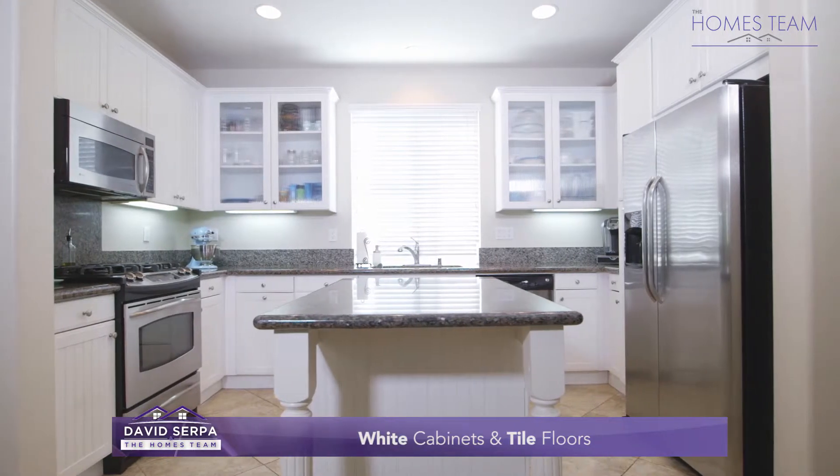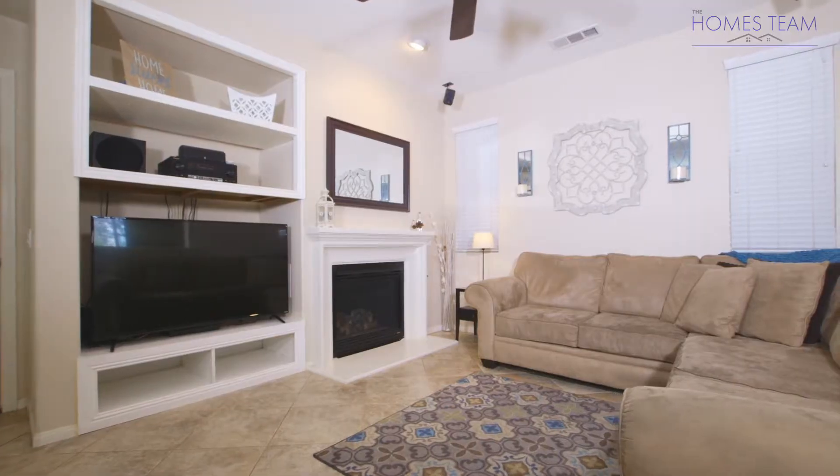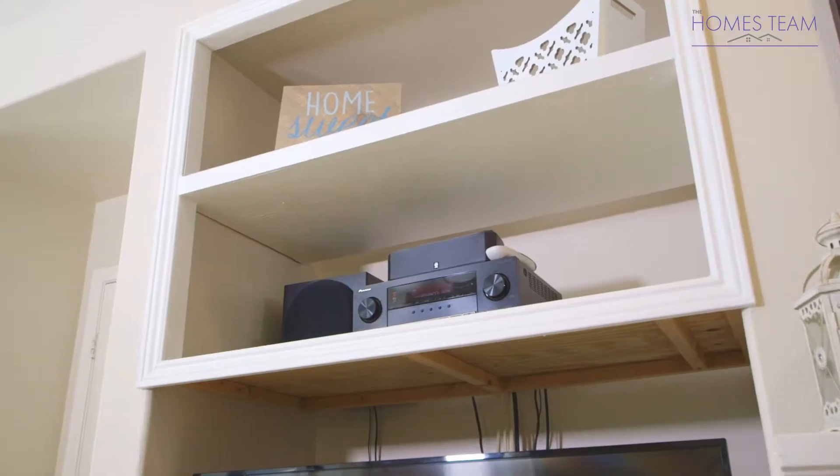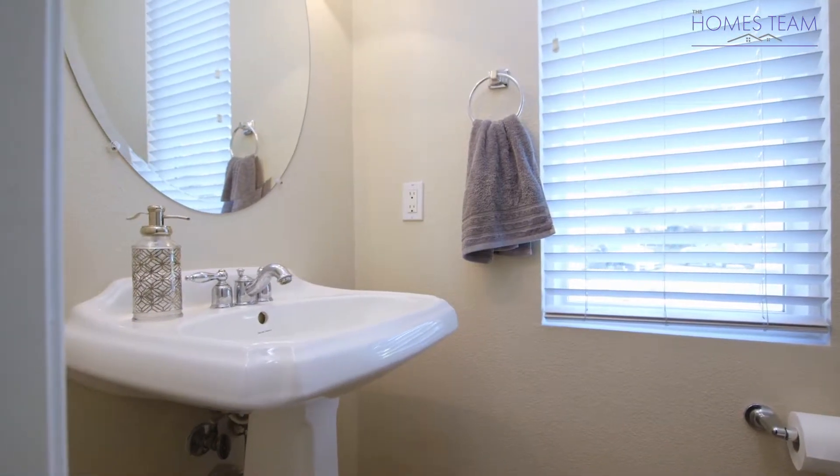The kitchen boasts granite counters, white cabinets, and tiled floors. Just off of the kitchen you will find the living room featuring a fireplace and custom built-in shelving. There is also a half bathroom located on the main level.